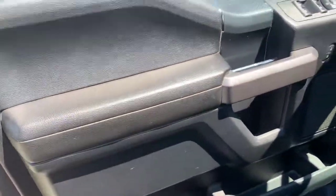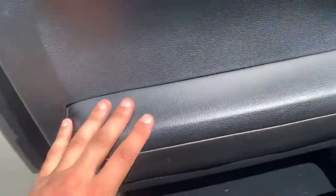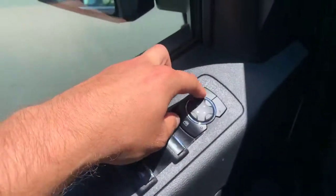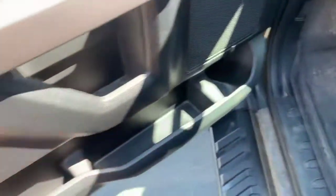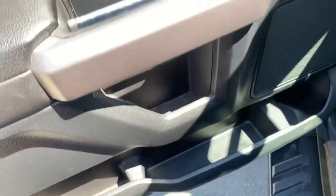Carbon fiber trim on the doors, leather armrests — we love it. Power locks, power mirrors, power windows, and tons of storage in the door too: cup holders, wallet holders, key holders, all the stuff you'll need.